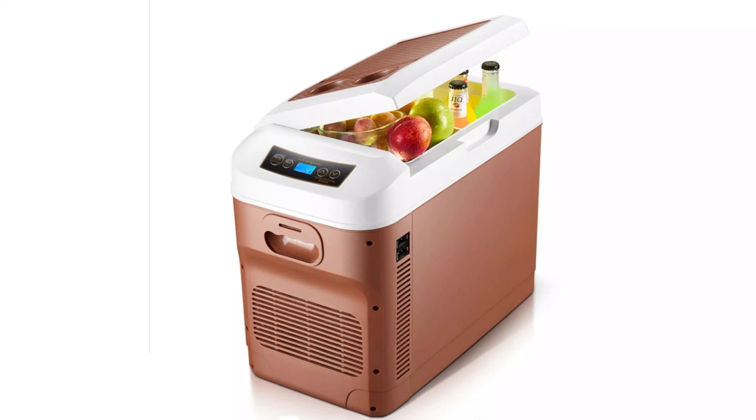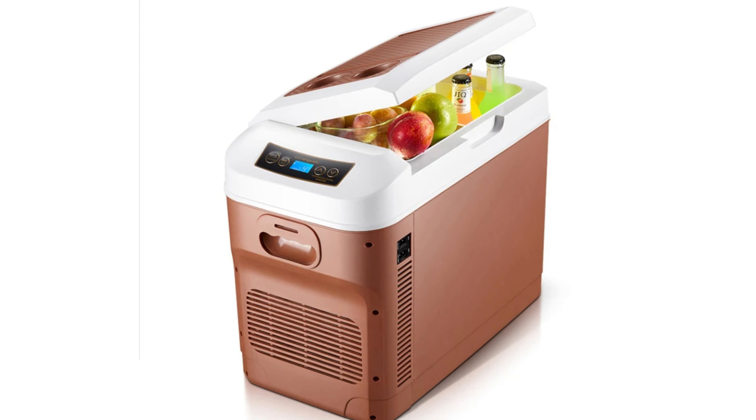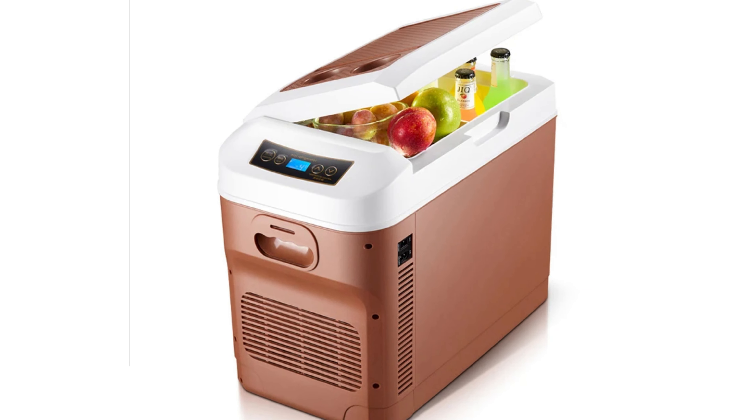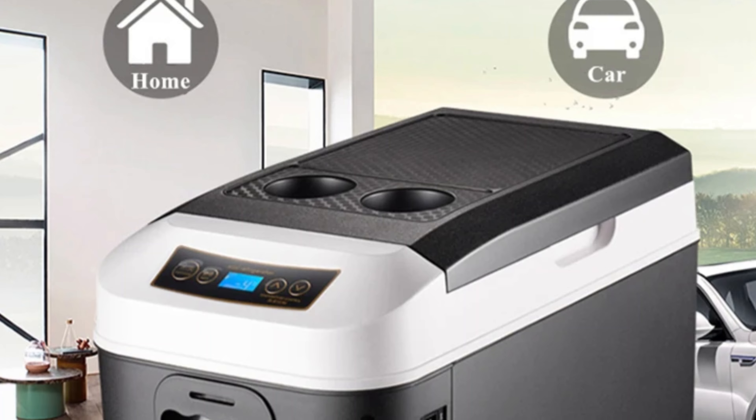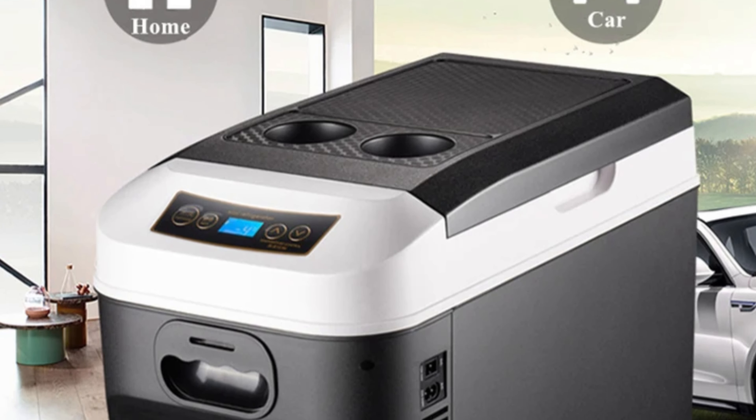Hi guys, today's video we're going to check out the 5 best car fridges on the market. This list was made based on our personal views and listed based on rating, review, orders, price, quality, durability, and more.